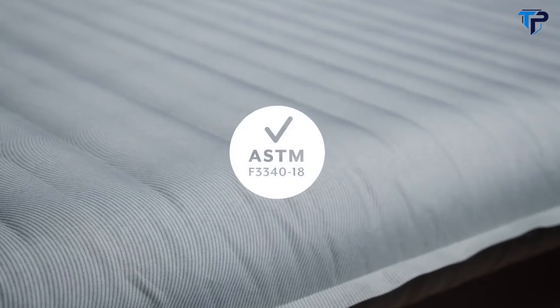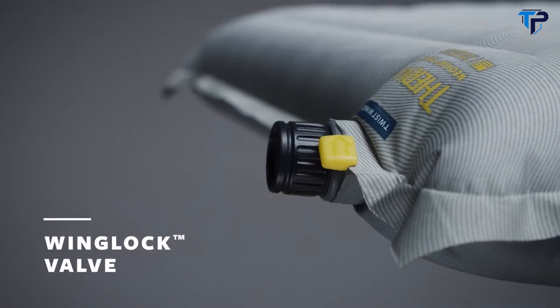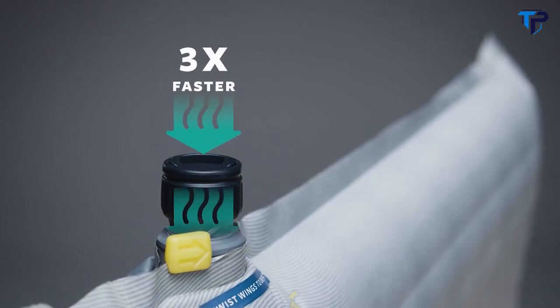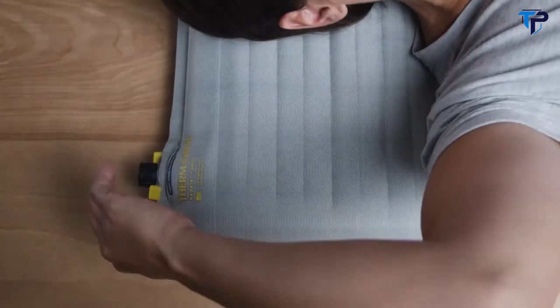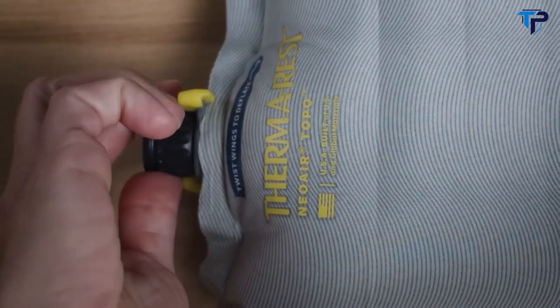All Therm-Rest pads have been tested according to the ASTM R-value standard. The Topo features our wing lock valve to make inflation and deflation a breeze. Inflation is three times faster thanks to a larger opening and one-way check valve. When it's time to deflate or bleed air to your desired level of support, a simple twist of the wings allows air to escape.